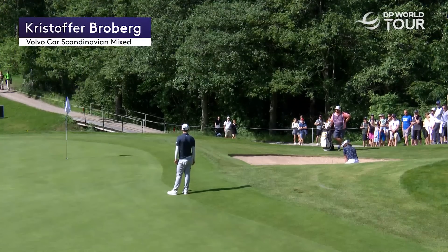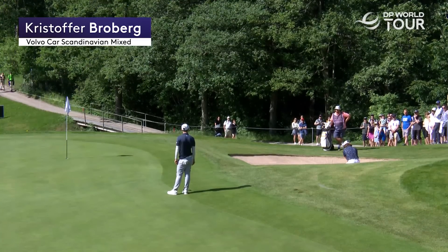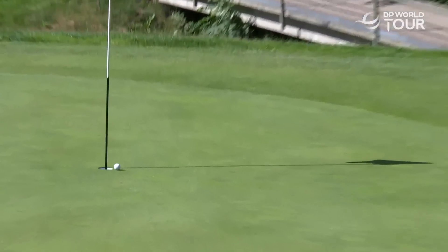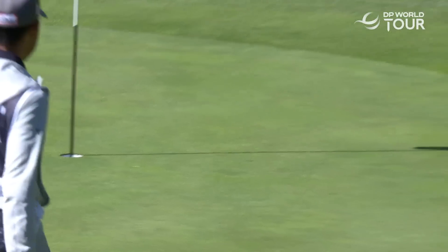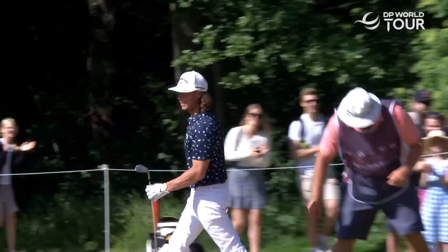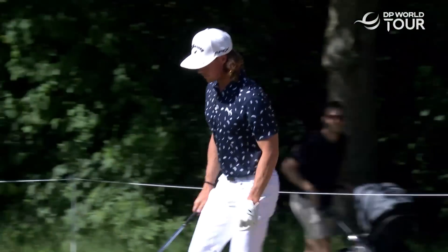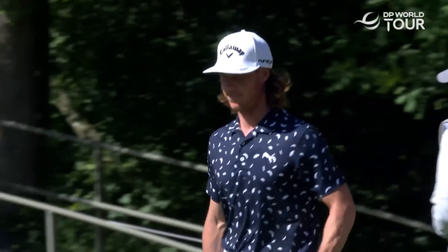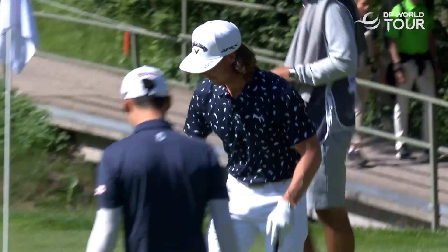Need to be a good bunker player to get this one closer. And he is a good bunker player, Broberg. Brilliant from Broberg. Made it look easy, but that was not easy. When you can't hold a putt, I suppose you've got to do something like that to get back to the birdies.